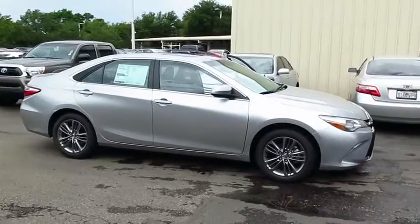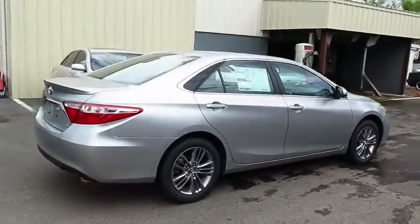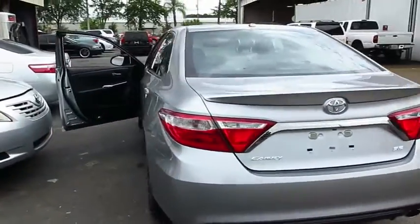2016 Camry. The Toyota Camry is an affordable midsize car, reliable and a great comfortable commuter car. Here are some of this vehicle's great options.